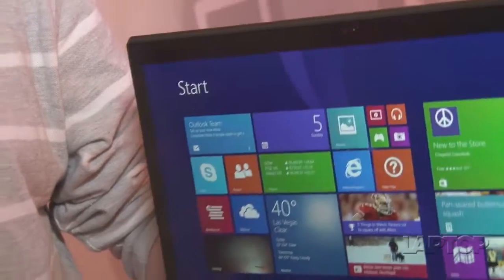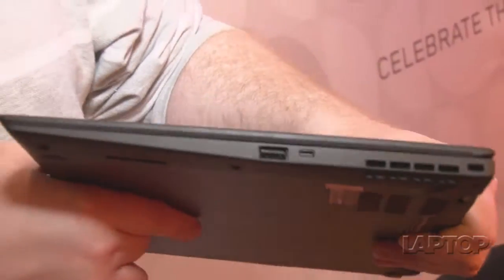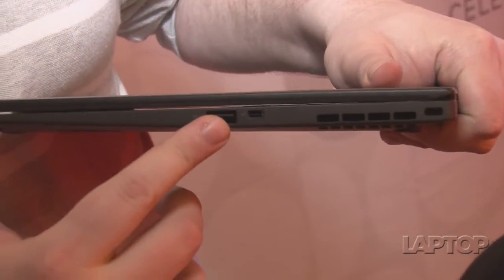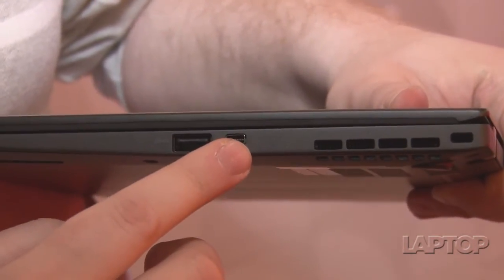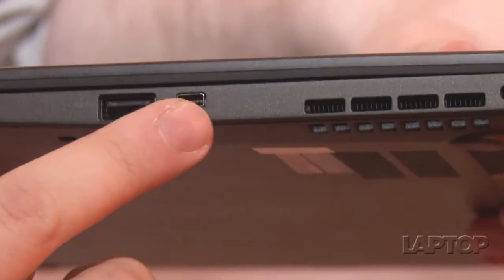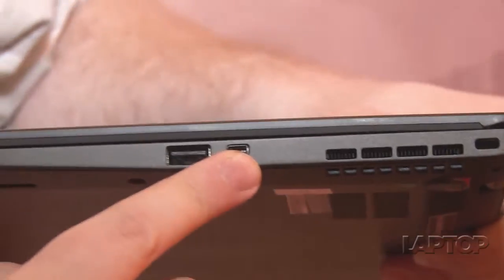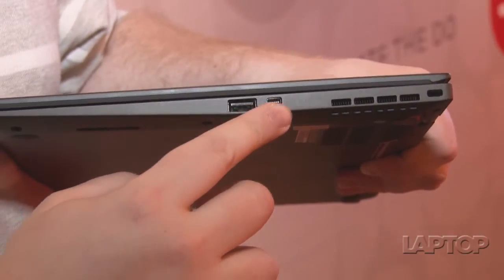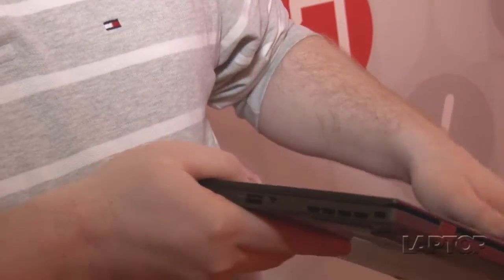Taking a look at the outside of the notebook, over here we have a USB 3 port and, for the first time, a proprietary Ethernet port. You'll need a special cable from Lenovo, but the reason they've added this port is for IT managers who want to be able to boot off the LAN and do other secure things that require a native Ethernet port.